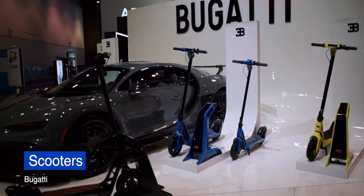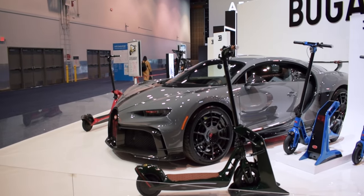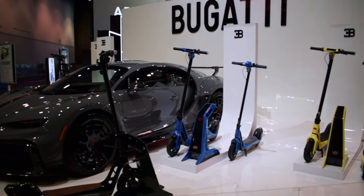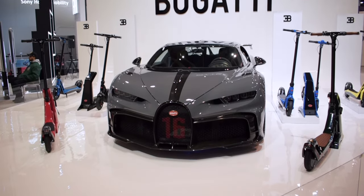Wanting less nature and more muscle? Well, Bugatti showed up to CES24 and they brought a car — but really, they were there to show off their fancy scooters. So if you own a Bugatti, you can get yourself a matching scooter, or if a multi-million dollar car is out of your price range, here's a fun consolation.